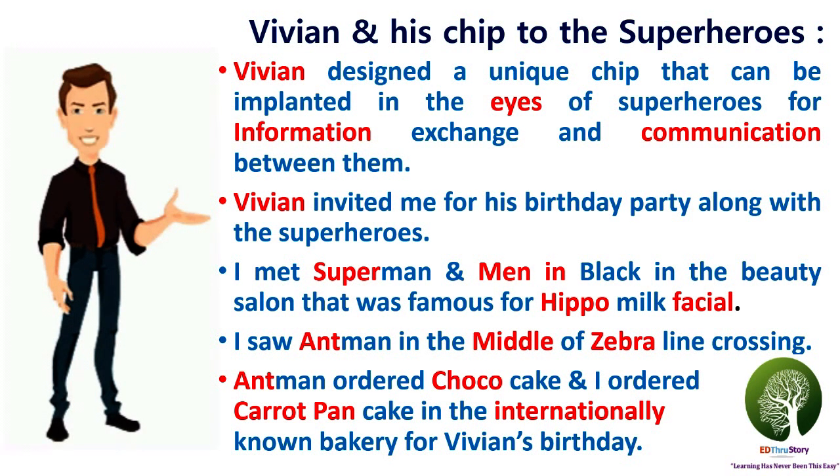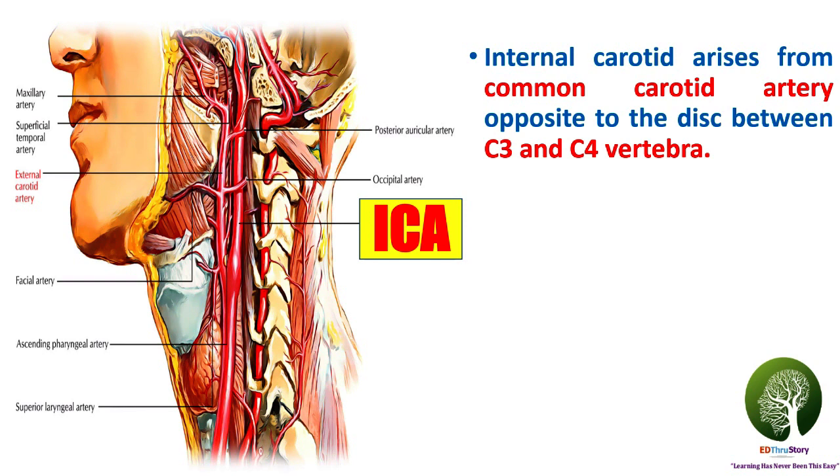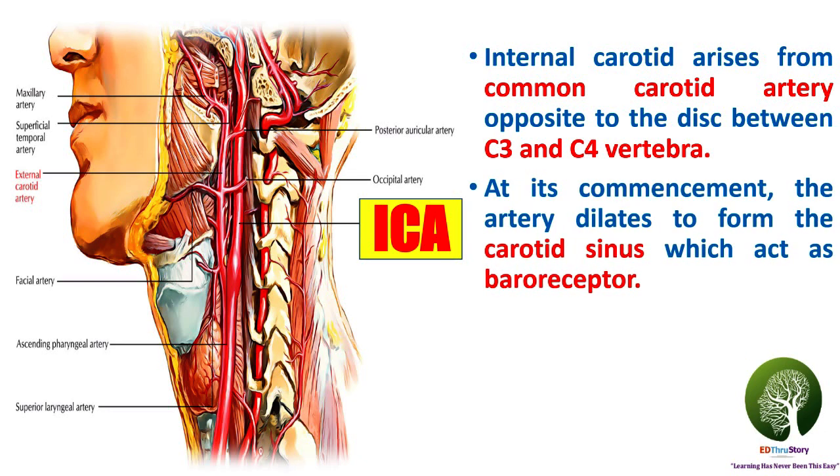Friends, time to learn some very interesting facts. The internal carotid artery arises from the common carotid artery opposite to the disc between C3 and C4 vertebra. At its commencement, the artery dilates to form the carotid sinus, which acts as the baroreceptor.